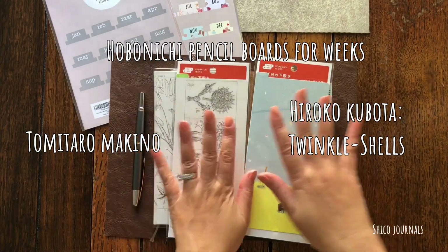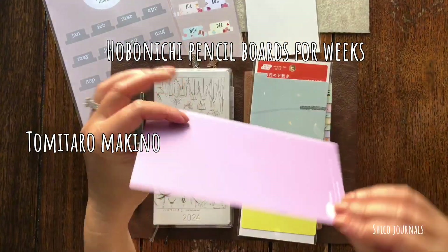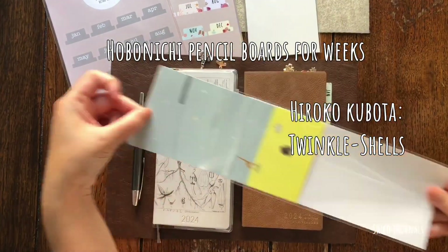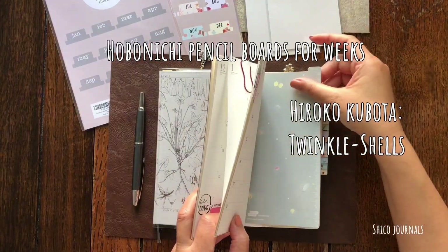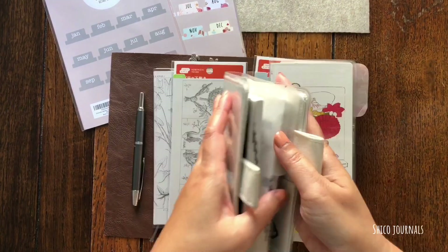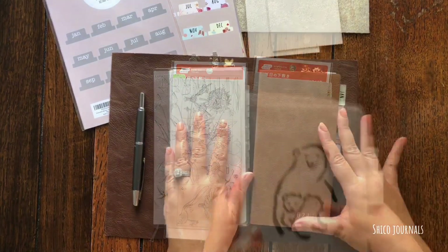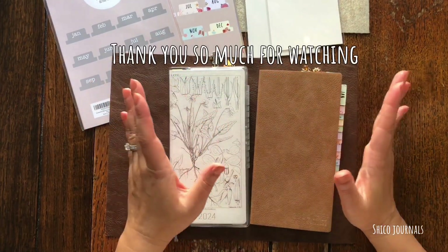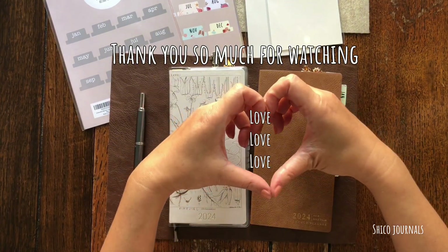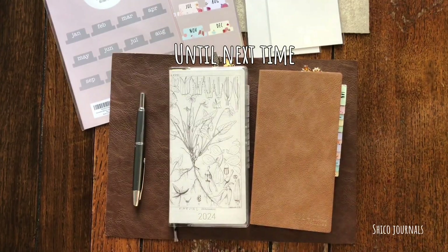I purchased two Hobonichi pencil boards for Weeks for these two journals — the botanical one for the botanical planner and the Twinkle Shells for the caramel one. In 2023 I cut well on papers to be pencil boards for both of them. This is pretty much it! Thank you so much for watching. Wishing you all the best every year, every day, every moment of your life. Until next time!